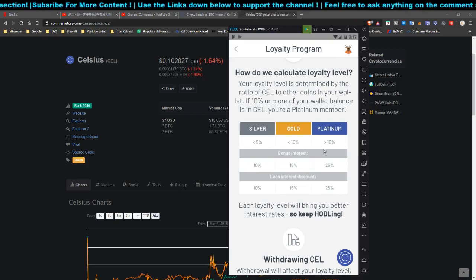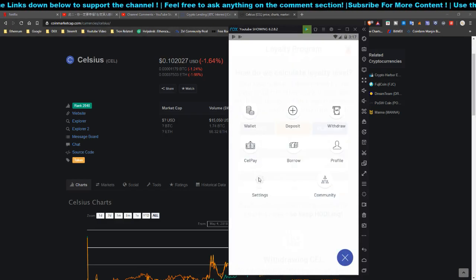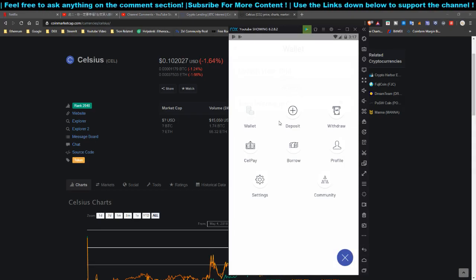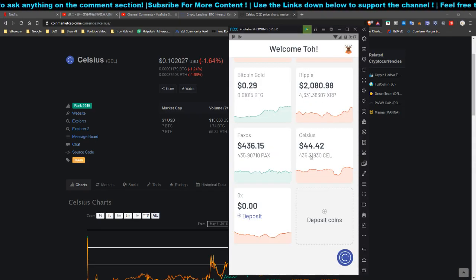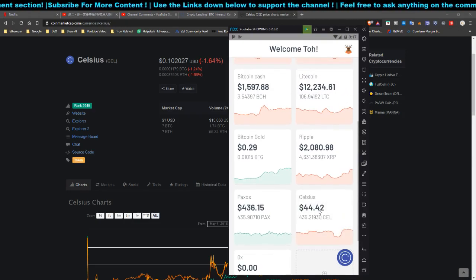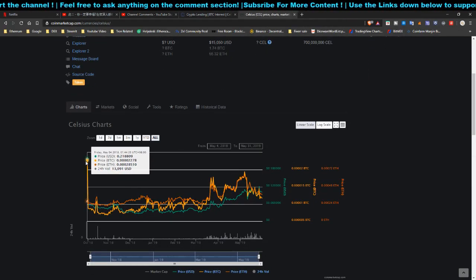You can earn free Celsius tokens by enabling the CEL token interest payout in your settings. Go to Settings, click Wallet, and toggle on 'earn interest in Celsius token.' From there all your interest will be paid in CEL, and you can accumulate Celsius token for free as a benefit of holding your coins.